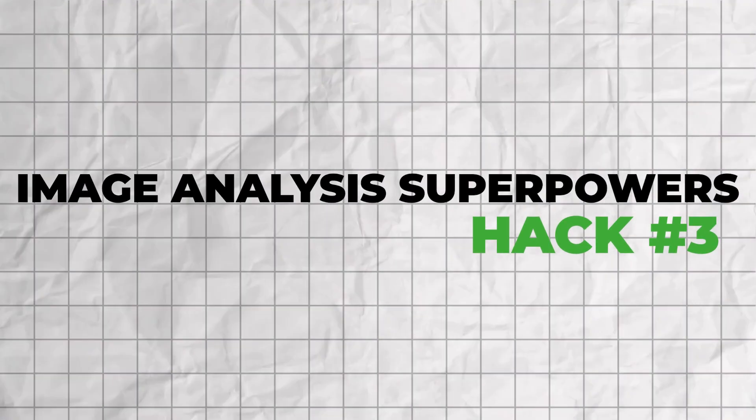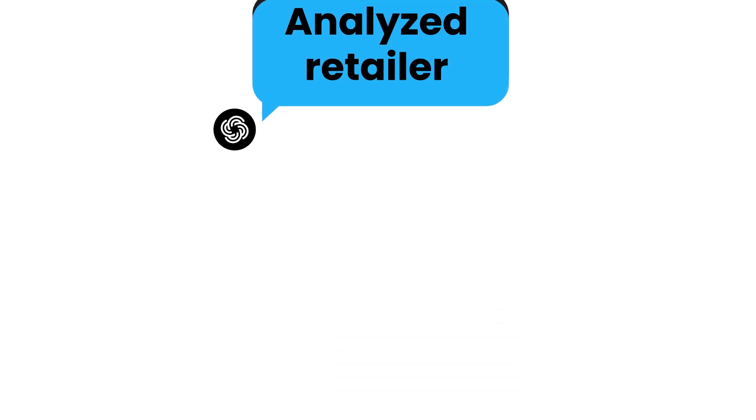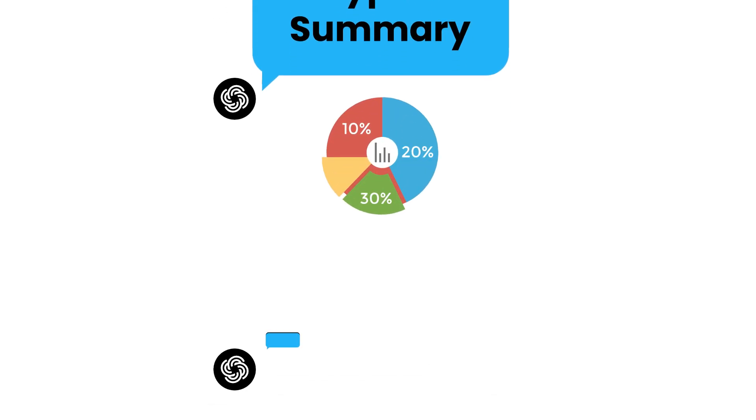Hack number three: image analysis superpowers. This works on both free and paid versions with the GPT-4o model. You can drag and drop images, use the camera button, or click the paperclip icon. You can upload screenshots of competitor pricing pages for instant analysis, take photos of handwritten meeting notes and get typed summaries, or upload complex charts and get plain English explanations. For example, upload a receipt and ask it to categorize expenses for your bookkeeper, or upload a competitor's landing page and ask for conversion optimization suggestions. It handles PNG, JPEG, GIF, and WebP files, and the OCR capabilities are incredible — it can read text from any image. Pro tip: combine image uploads with specific questions for targeted analysis. Don't just say 'analyze this' — be specific about what you want.